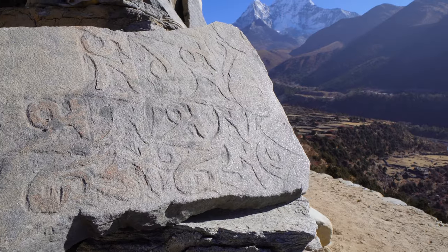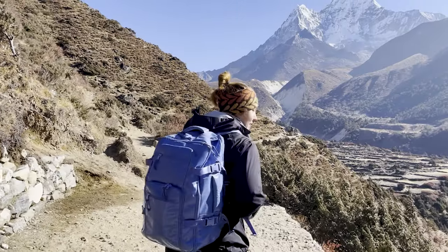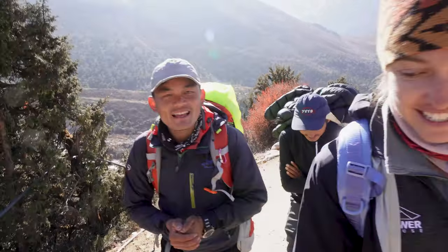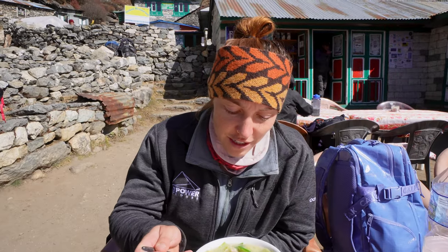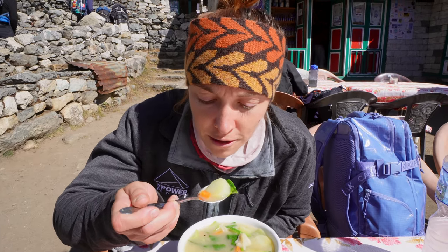This mountain right behind me is called Amadablam. It's got to be my favorite looking mountain — the taller one is called the mother and the smaller one is the daughter. It's my favorite looking mountain here so far. We also tried a new dish — Sherpa stew, which has vegetables and little potato dumplings in it. I'm excited.